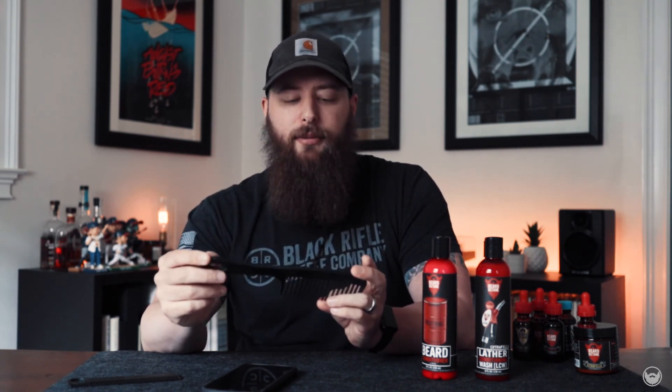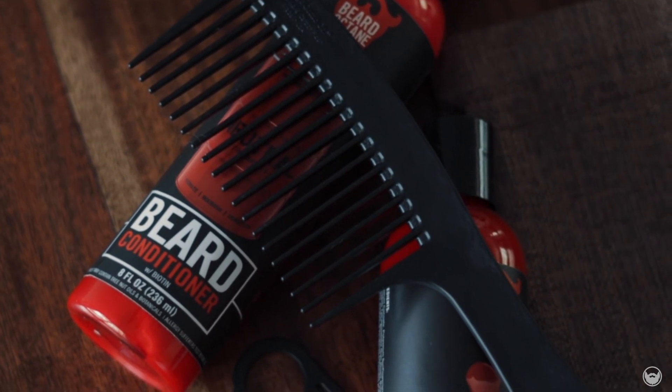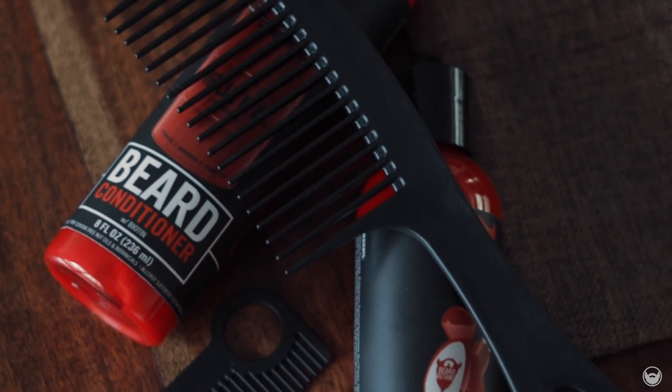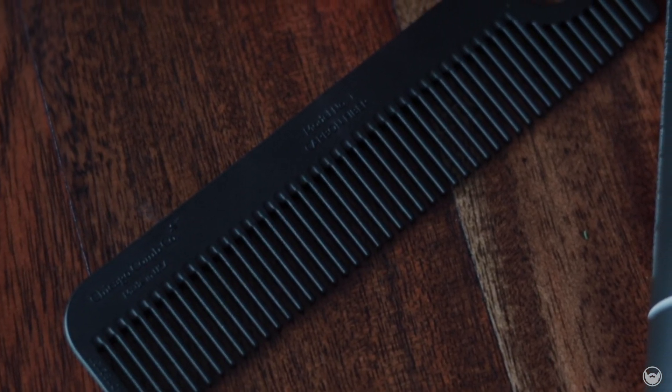Last but not least, Beard Octane has partnered with Chicago Combs. I was using an ox horn comb every day and running the risk of dropping and breaking it. The Chicago Combs are carbon fiber — these bad boys aren't snapping. You can drop this thing all you want and it's going to be fine. I like the wide angle on the teeth — it definitely gets into the underbeard and detangles in the shower. I highly recommend this comb. I also got the number one comb for everyday use — really good pocket size, very compact. They don't know they're getting plugged in this video but I love them so much I had to include them. Definitely check out Chicago Combs if you need to upgrade.